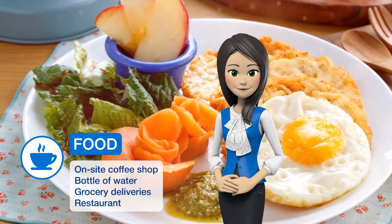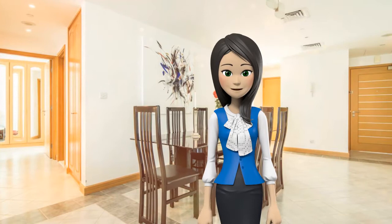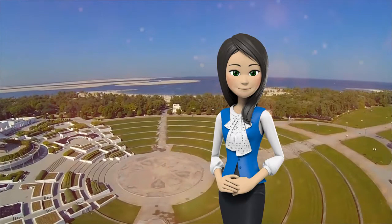The apartment has access to a restaurant. It includes two bedrooms and a kitchen with a fridge and a stovetop, as well as a bathroom. Languages spoken at the reception include English, French, Italian, and Norwegian.